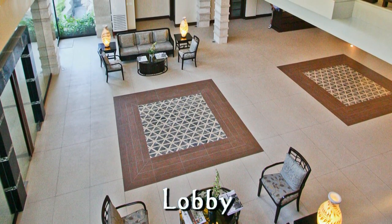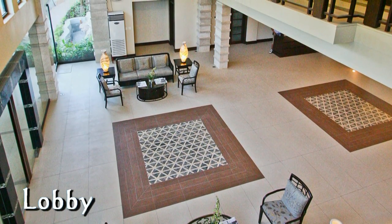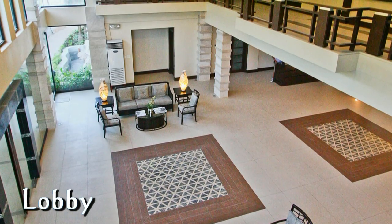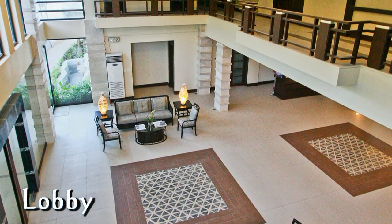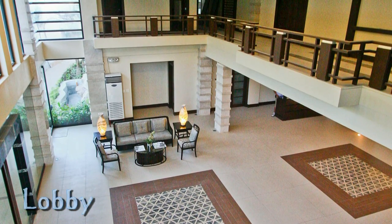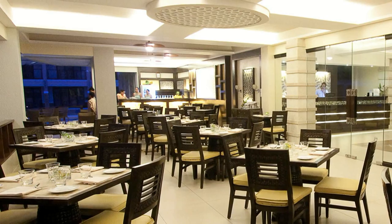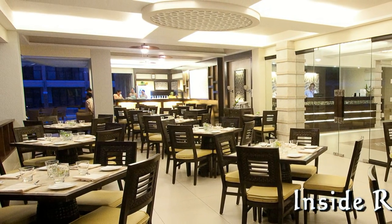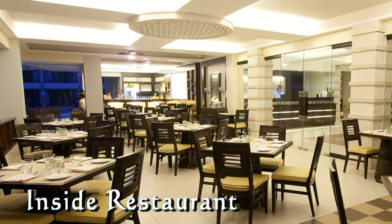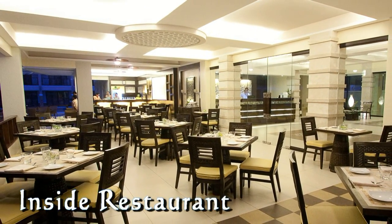Here you're looking at the lobby — again, very elegant, very upper scale. It's a very modern hotel and there's just a lot of interesting design work that has gone into the layout. Here's the indoor restaurant — no matter where you sit inside the restaurant, you have a great view of the pool.